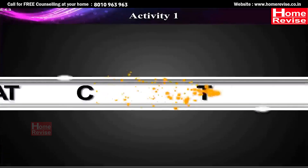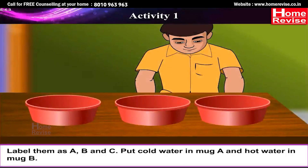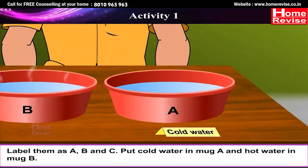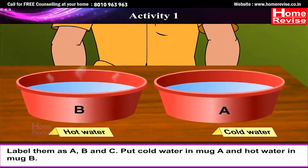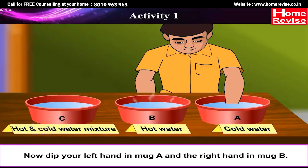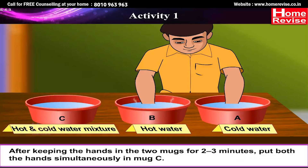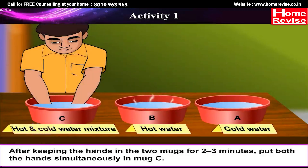Activity 1. Take three large mugs and label them A, B, and C. Put cold water in mug A and hot water in mug B. Make a mixture of cold and hot water in mug C. Now dip your left hand in mug A and your right hand in mug B. Make sure the water is not so hot that you burn your hand. After keeping your hands in the two mugs for two to three minutes, put both hands simultaneously in mug C.